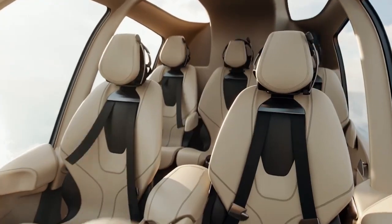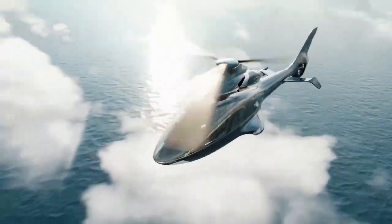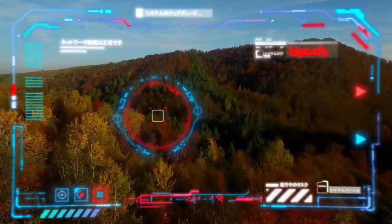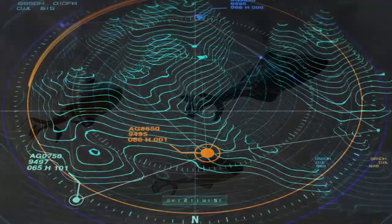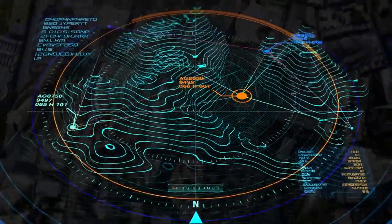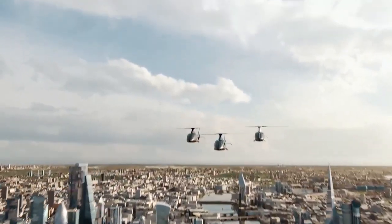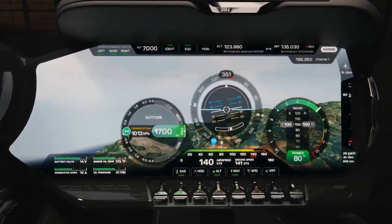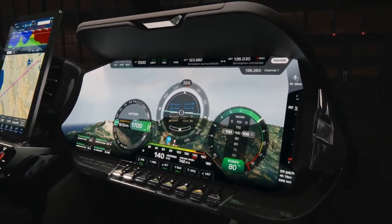Safety extends well beyond the cabin. The HX-50 incorporates cutting-edge technology including synthetic vision for enhanced situational awareness and traffic advisory systems to keep pilots informed about other aircraft. Real-time weather radar allows pilots to navigate around storms and adverse conditions. The precise GPS navigation system and an integrated autopilot — offering functions from basic level holding to complex navigational tasks — relieve the pilot of workload during long journeys.